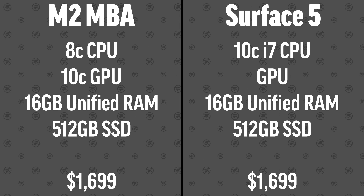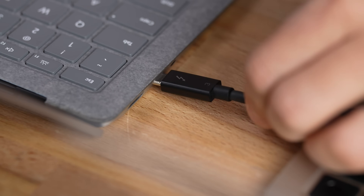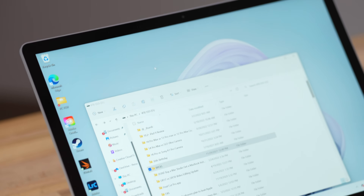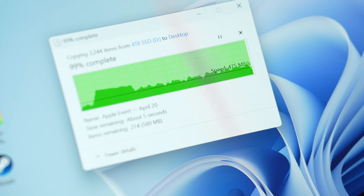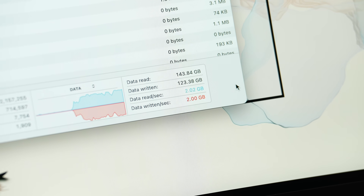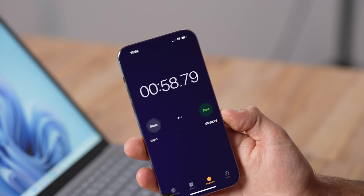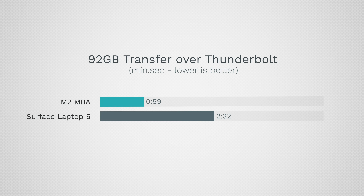I really like Microsoft Surface laptops, but one of the biggest issues was that the ports only supported USB. Now they've added Thunderbolt, so let's see how fast it is. This is a 92-gigabyte folder of video files I'm going to transfer. We're transferring at just over one gigabyte a second. The Surface did hit Thunderbolt speeds but couldn't maintain it — it ended up taking 2 minutes and 32 seconds. The M2 MacBook Air, on the other hand, flew right at 2 gigabytes a second and took less than 59 seconds — more than twice as fast.